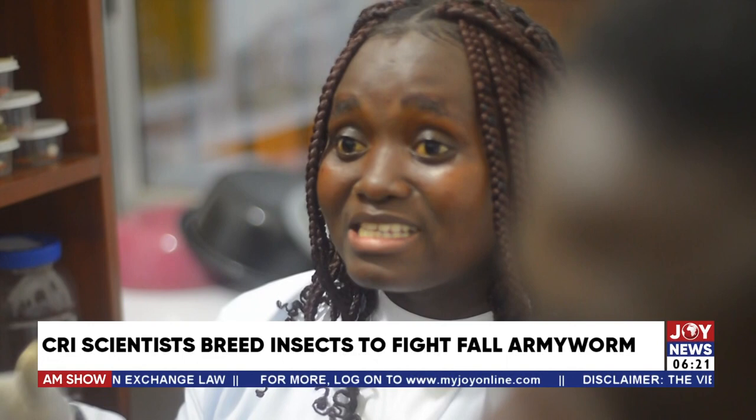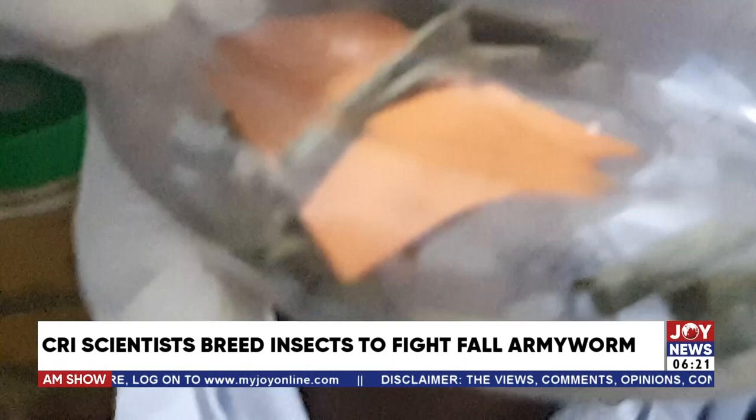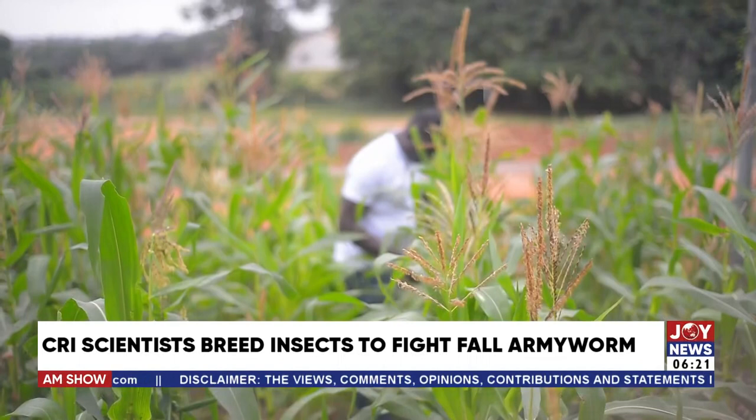There is much assurance of 90% efficacy — if multiplied, these insects will be able to curb the devastating effect Fall Armyworm has caused farmers. With about 90% efficacy, they have been mass-reared in the lab and are ready to be released in maize farms to control Fall Armyworm.